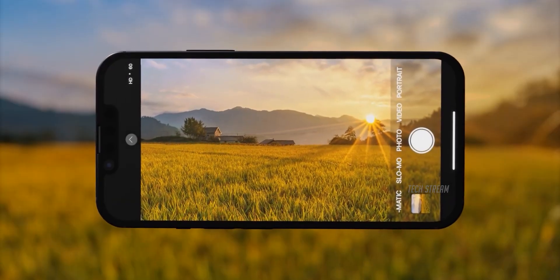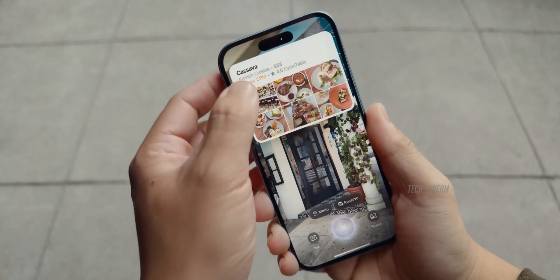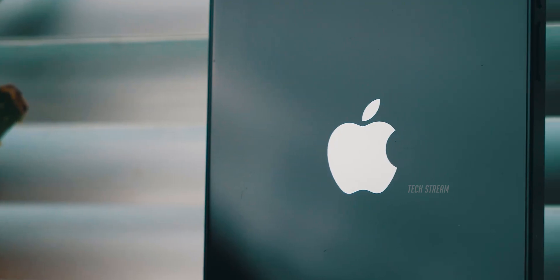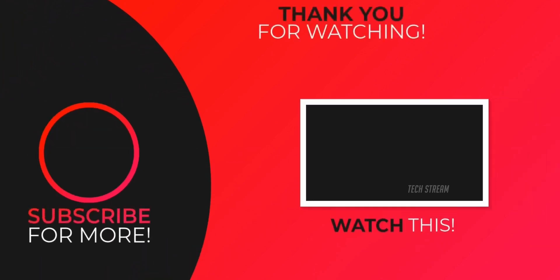So what do you think? A phone that combines affordability, AI, and cutting-edge design — the iPhone SE4 might just be the perfect choice for anyone looking to get an iPhone experience without breaking the bank. Let me know your thoughts in the comments below. Subscribe if you like, and I'll see you all in the next one.